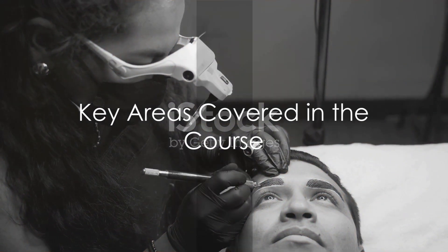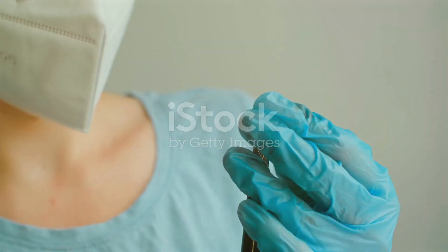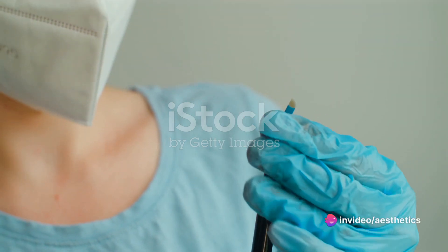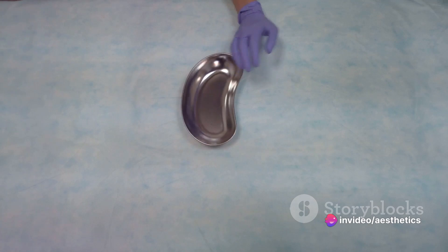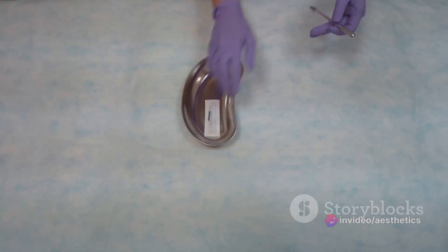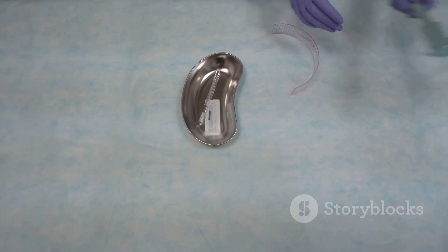What does this course cover? Quite a lot, to be precise. First off, we have health and safety — this is where you learn the best practices to ensure a safe working environment, not just for you the technician, but also for your client. A safe environment is a fundamental part of a successful microblading procedure.